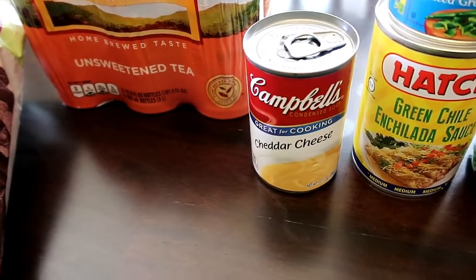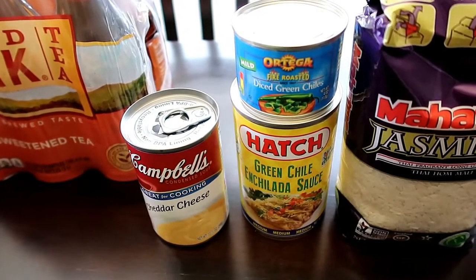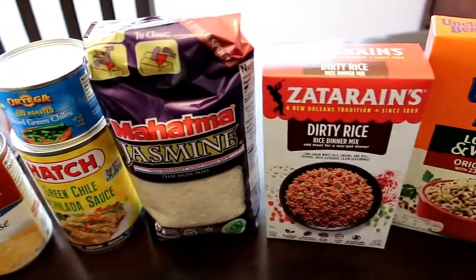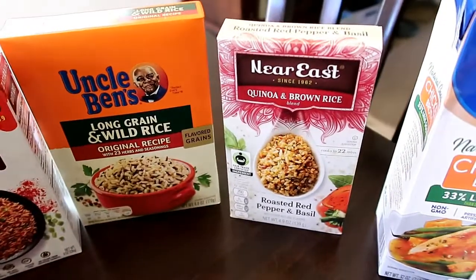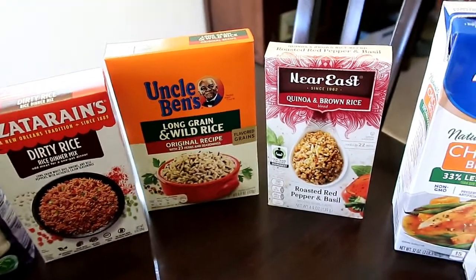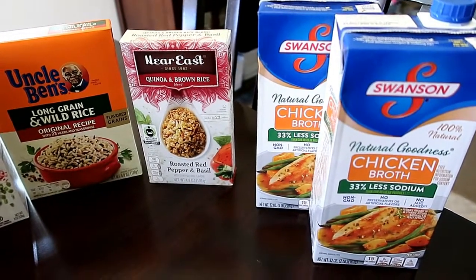Cheddar cheese soup to go on those curly fries. The green chilies and the hatch green chili sauce are going to go in the enchilada soup. Jasmine rice, dirty rice, wild rice, and then we're going to try this quinoa and brown rice — those are all for side dishes throughout the two weeks or more probably. And then a couple of containers of chicken broth for the enchilada soup.